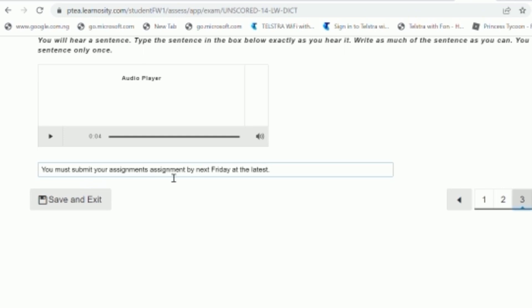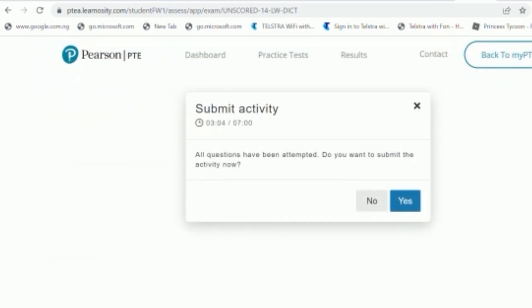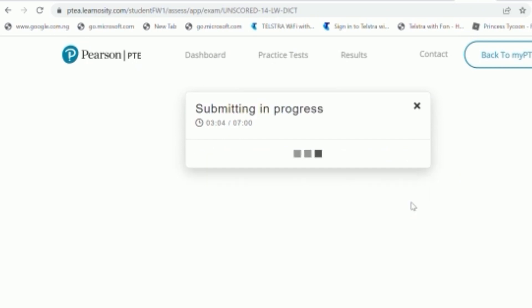That's the whole aim of this video — to see if the extra words we add in the PTE exam are still working. So my response reads: 'You must submit your assignments, assignments by next Friday at the latest.' I put a full stop and then click Finish. A prompt asks if I want to submit now, and I click Yes.